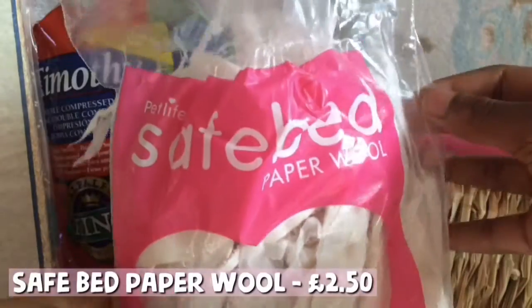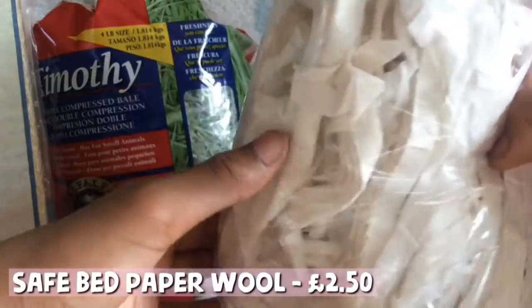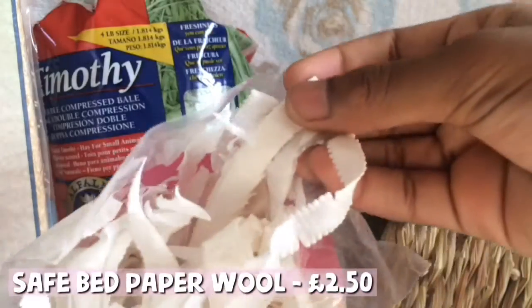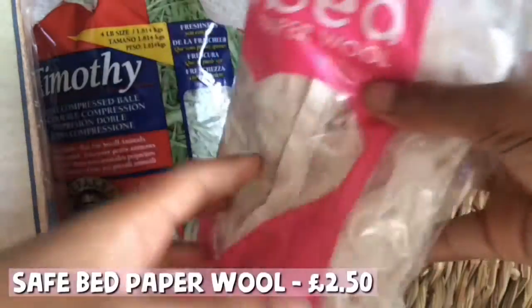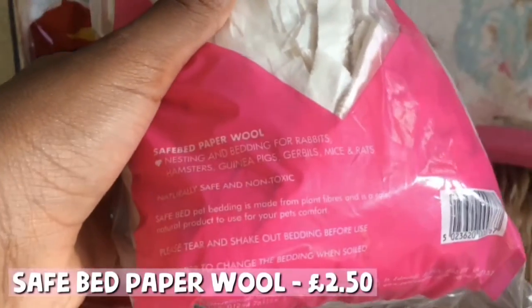One of the first things I got for them is this safe bed paper wool. Paper is safe for guinea pigs because if it were actual wool they could choke on it, which could lead to possible death. I put this in the corners of the guinea pig cage so they can wee and poo on it, and it's also very comfortable for them if you put it in huts.